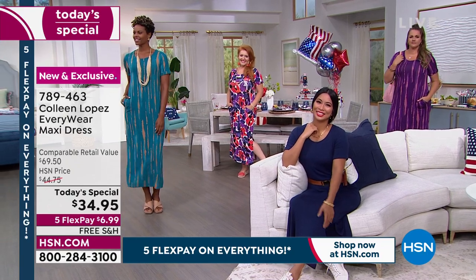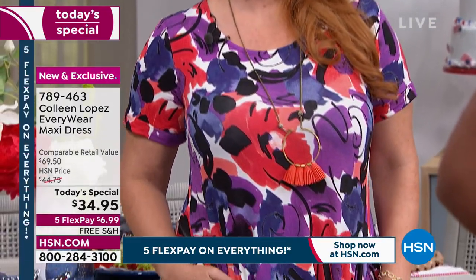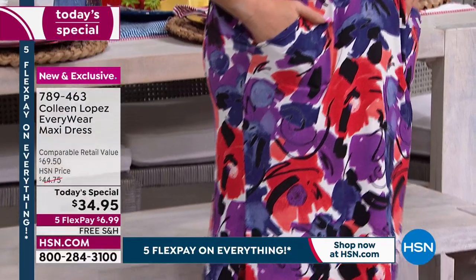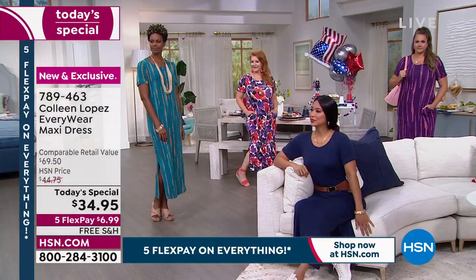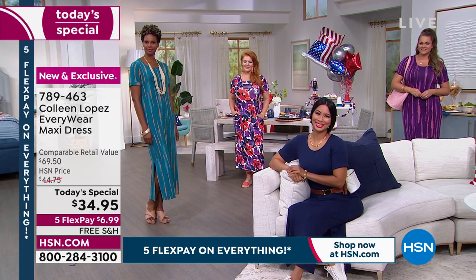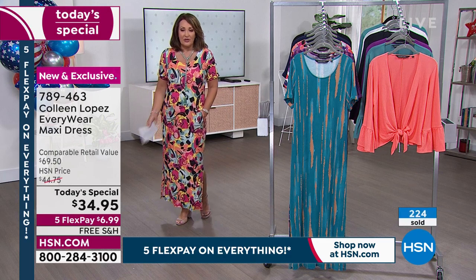Ladies, jump in and use express ordering — order at least one. If you are petite, order your choice early. For example, the one I'm wearing has only a little more than a thousand total for the whole day. A lot of these are limited and already in double-digit sizing, so I want to point that out.